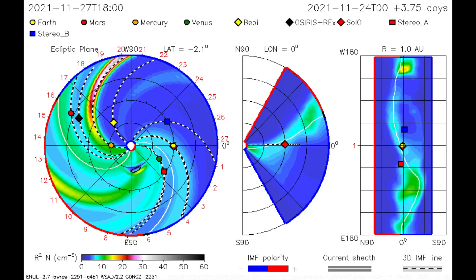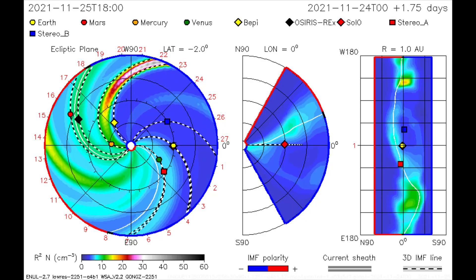The CME model maps the path of this flare from the 25th, as it misses all the inner planets.